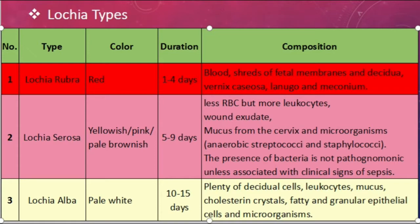Lochia serosa: the color is yellowish, pink, or pale brownish. The duration is five to nine days. The composition is less RBCs but more leukocytes. Remember, in lochia rubra there is more blood, and in lochia serosa more leukocytes, wound exudate, mucus from the cervix, and microorganisms. The common microorganisms are anaerobic streptococci and staphylococci, but the presence of bacteria is not pathognomonic unless associated with clinical signs of sepsis.